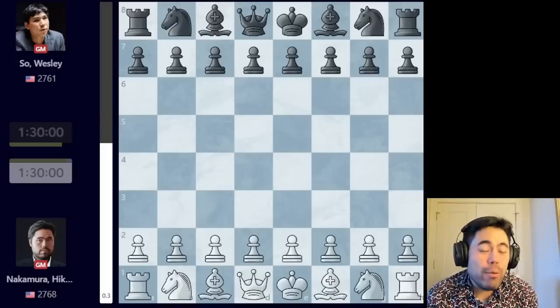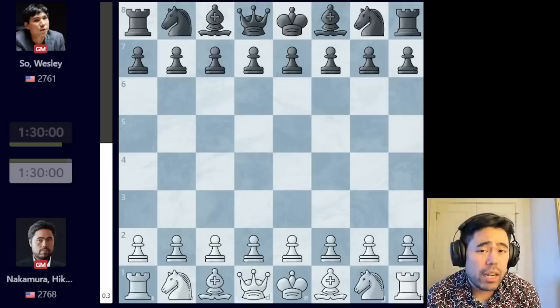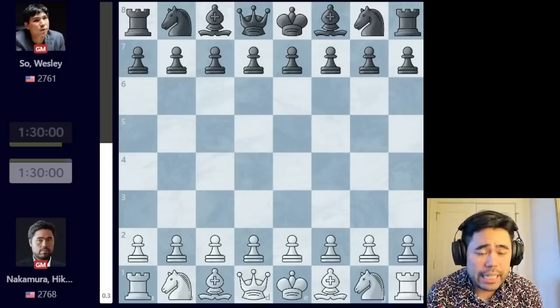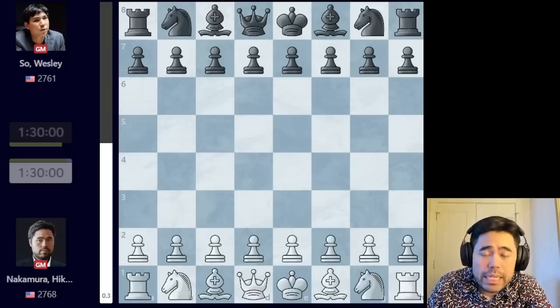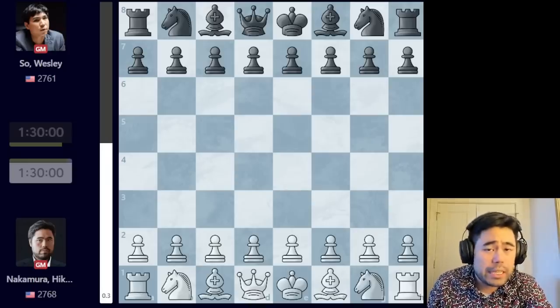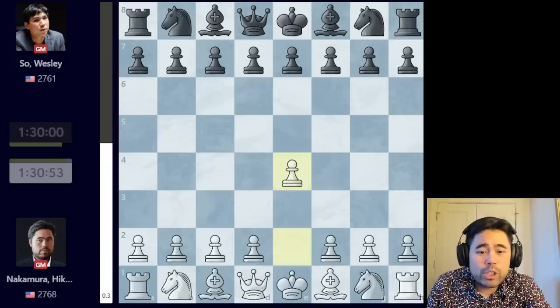Welcome back everyone. Today was game number one of the final matchup in the champions bracket of the American Cup being held in Saint Louis, Missouri. As you guys know, I won yesterday against Lenier Dominguez, also representing the US. Today I'm playing against my compatriot Wesley So, and as with all the other matches, since I'm the highest rated player, I do start with the white pieces.